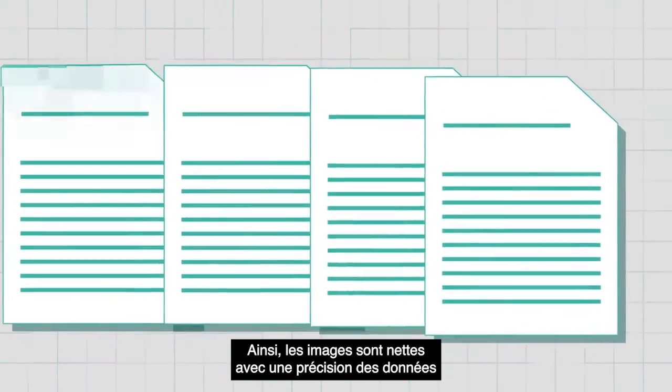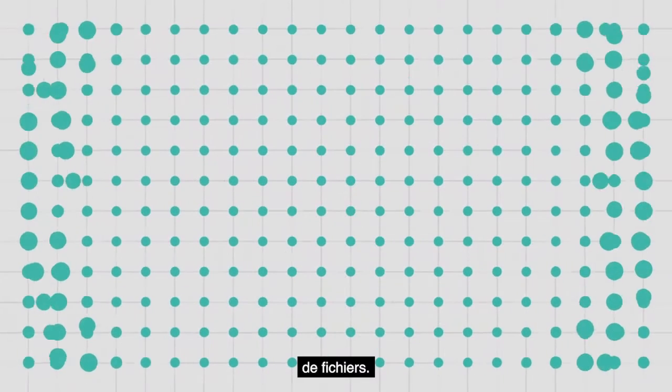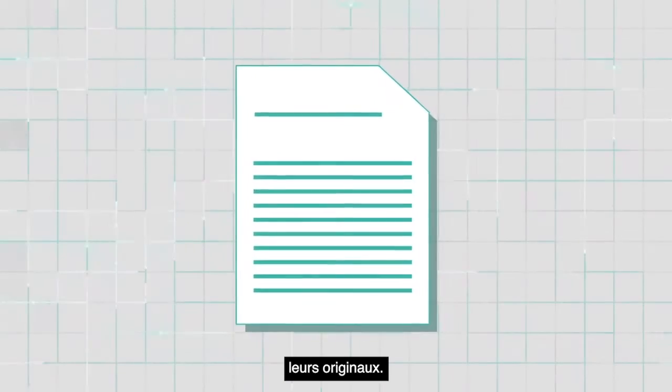So images are crisp with superior data accuracy and the added benefit of smaller file sizes. PerfectPage's information clarity is so superior, some images are actually more legible than their originals.